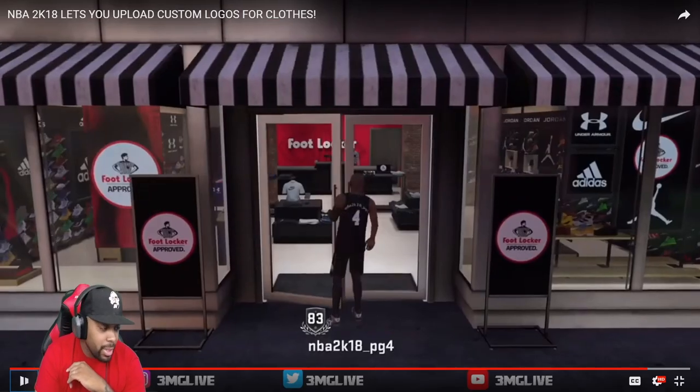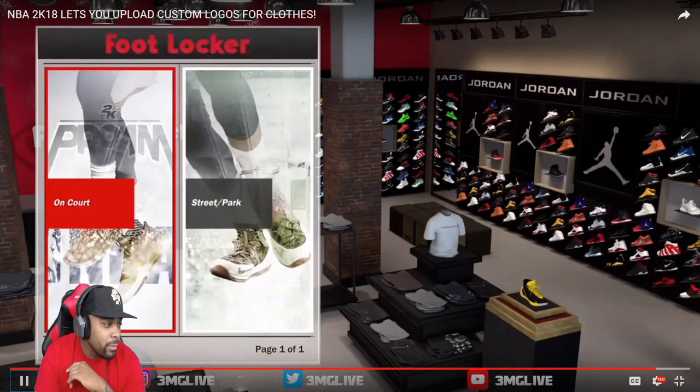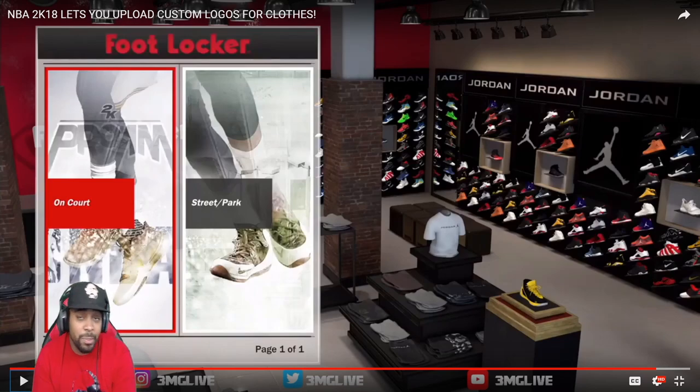One more thing before we get out of here — if you notice Foot Locker it says 'On Court' and 'Street/Park.' Right now it only shows page one of one. On Court is probably going to be Pro-Am and NBA games, and Street/Park is when you're playing at the playground and walking through the streets and neighborhood in the city.